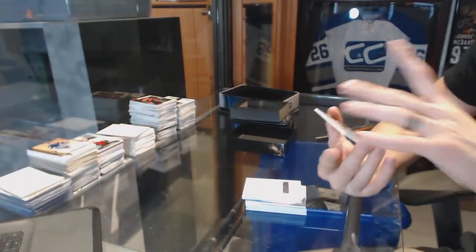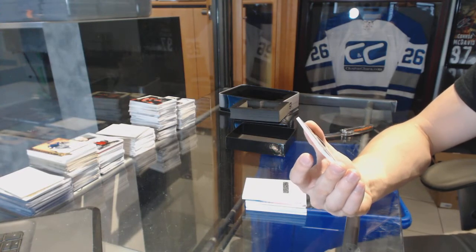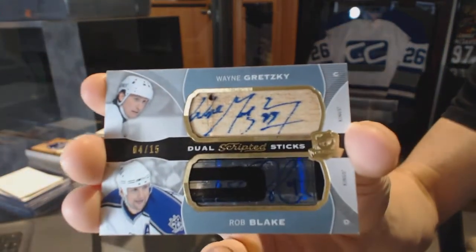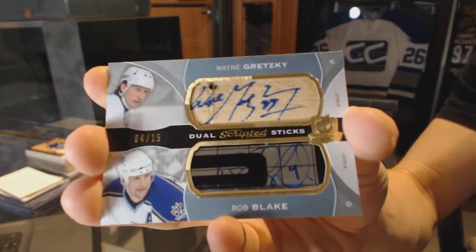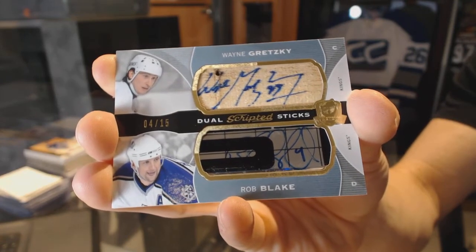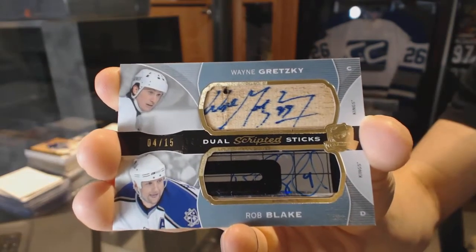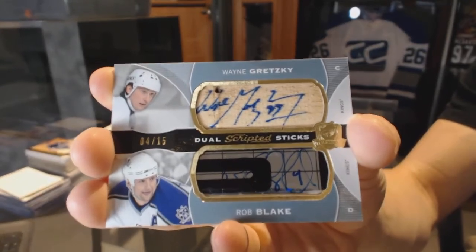And we finish with dual scripted swatches, number 4 of 15 for the LA Kings — Wayne Gretzky and Rob Blake. Four of 15 dual scripted swatches for the LA Kings, Wayne Gretzky and Rob Blake.